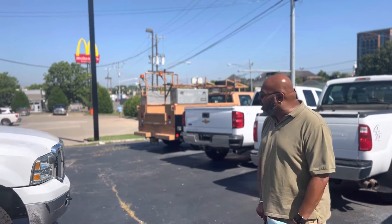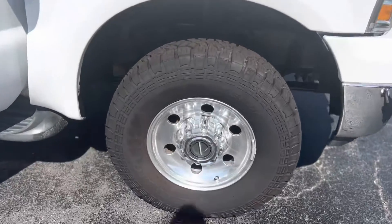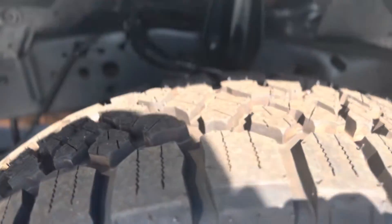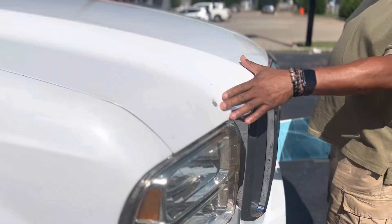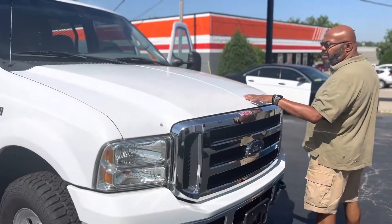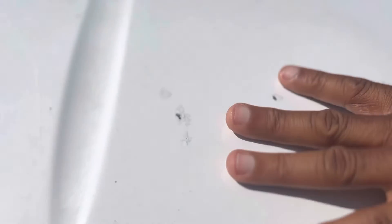We've got four tires on it. We're going to kind of walk around it here and I'll try to point out any little imperfections on the vehicle. Got a little road rash right in here.